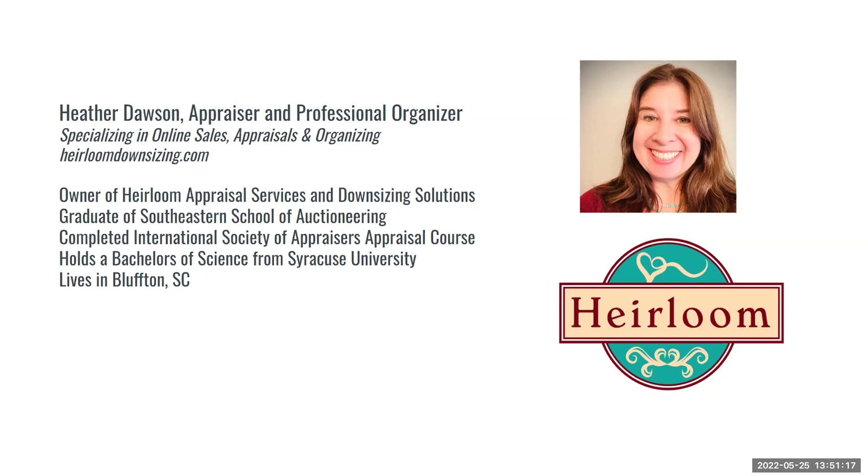Martha says: thank you so much, this is the best hour I've spent in a long while. We'll give a couple more minutes for any other questions. As everyone can see, Heather's website is on the screen — heirloomdownsizing.com. If you have any questions or suggestions, definitely visit that website.